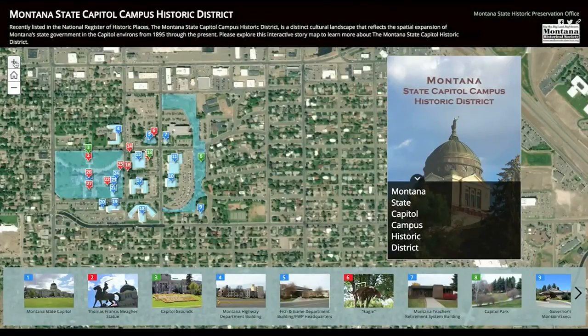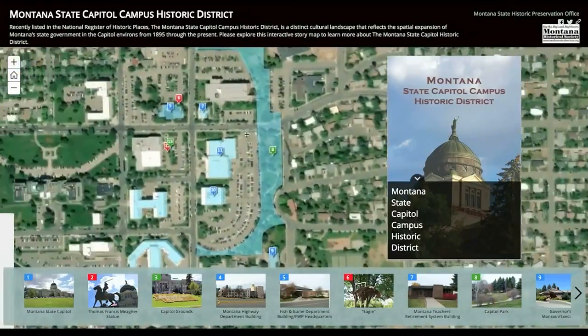There's a new way to learn more about Montana's Capitol Complex District, and it's more convenient than ever. This is the Capitol Campus Historic District Interactive Story Map.